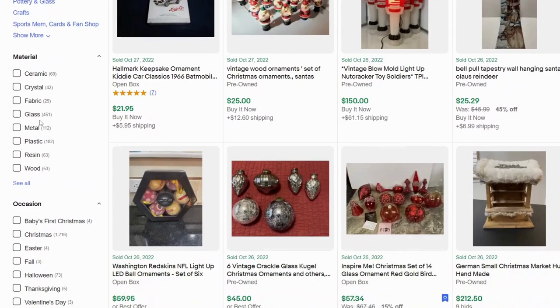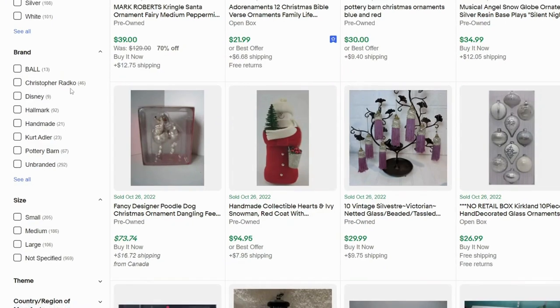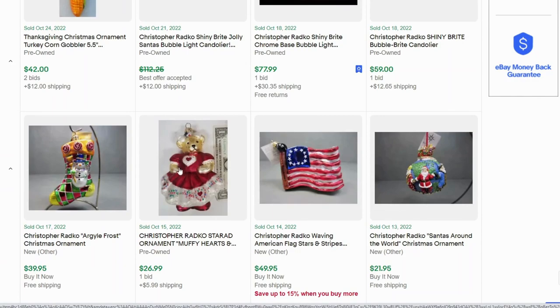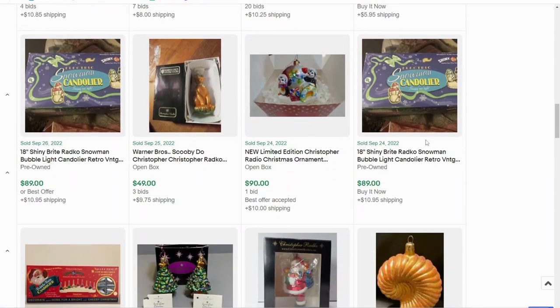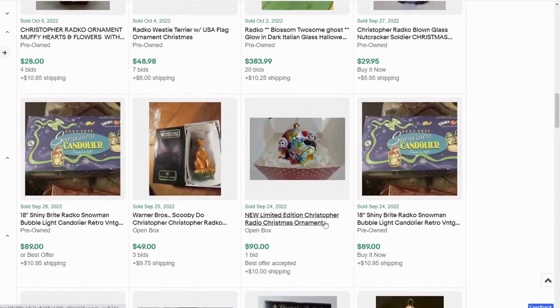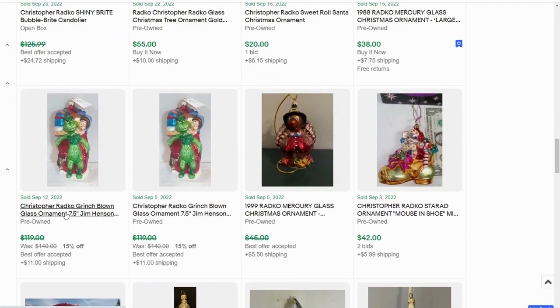For brands, we have Christopher Radko, Hallmark, Kurt Adler, and Pottery Barn showing up as the most solds. I've never heard of Christopher Radko, so let's look at that first. A lot of these are blown glass with an iridescent pattern and a lot of detail — some are frosted with a lot of color. There's a Nutcracker, another blown glass penguin that went for $90 on one bid. We have the Grinch here. We're seeing a lot of blown glass, and mercury glass is appearing as a detail in the titles. Mercury glass is blown with a layer of silver nitrate between the layers of glass, giving it a dulled color.